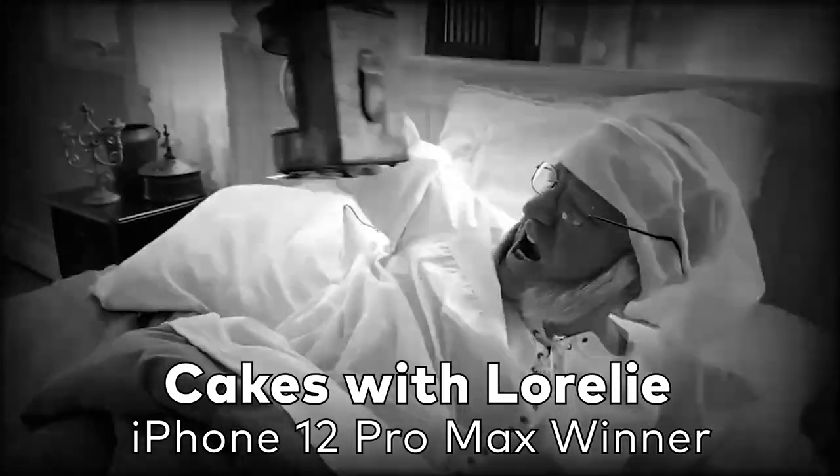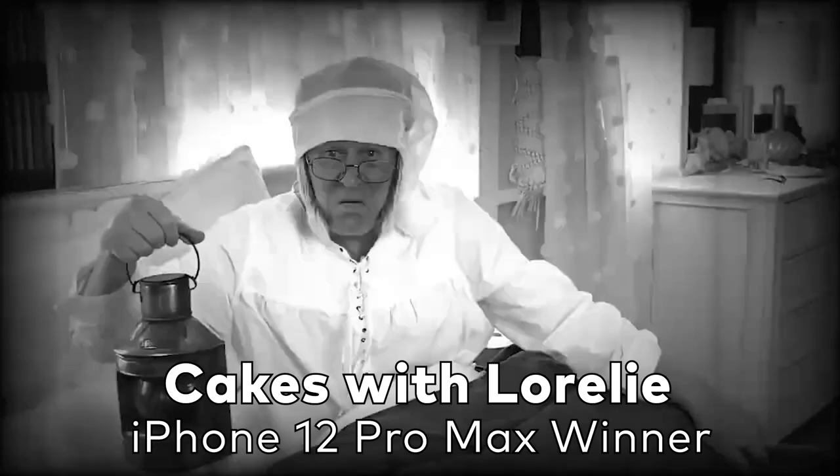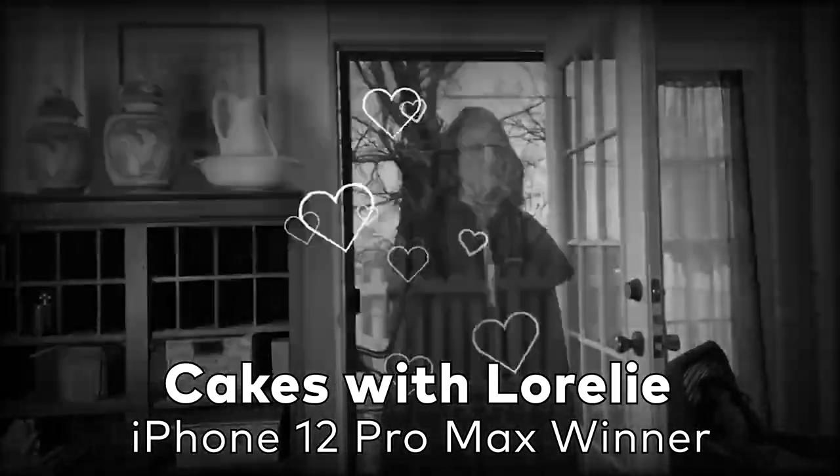And the winner of the grand prize is... Cakes with Lorelai! Congratulations! Woohoo!